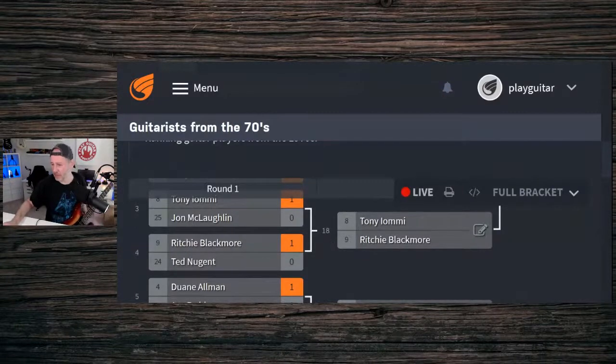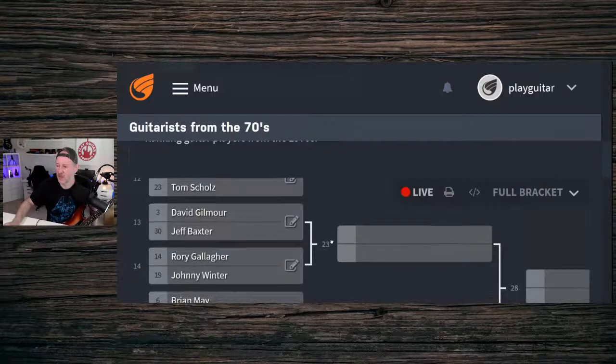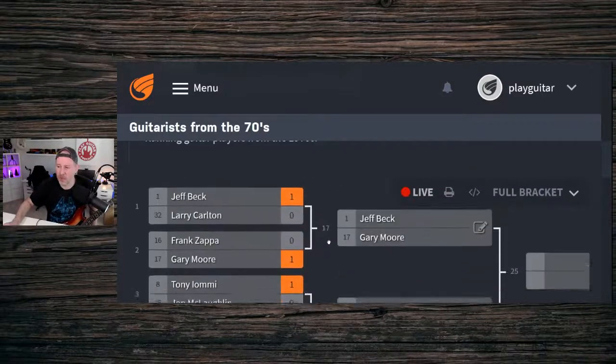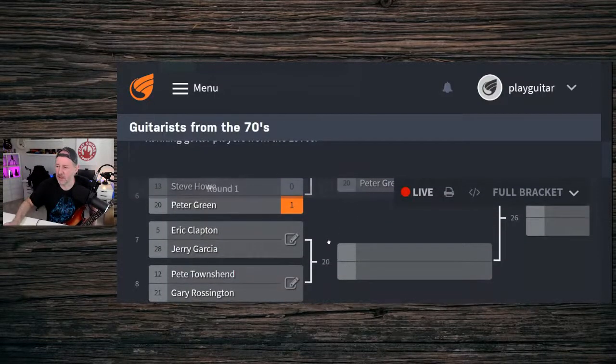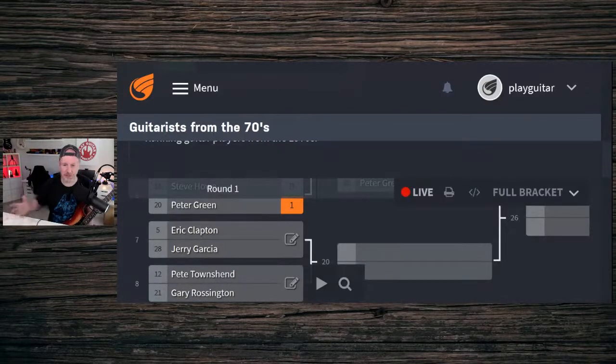We have about ten minutes left, so let's consider this the first half and do the winners bracket. We'll do one more first-round match — Clapton versus Garcia — and then move to the winners. Eric Clapton and Jerry Garcia are very different guitar players, but equally famous. The votes come in: four Claptons and two Garcias, so Clapton advances.